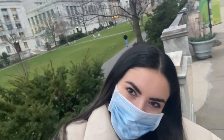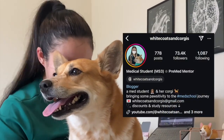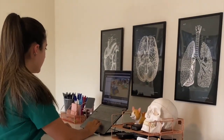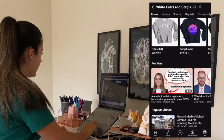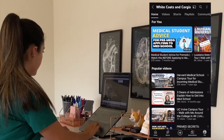Hey everyone, welcome to my medical school application series here on White Coats and Corgis. Most of you probably know me from Instagram or TikTok where I make helpful free content for pre-meds and talk about my personal journey as a first-generation medical student. My mission here on YouTube is to give students all the information they need for a career in medicine.